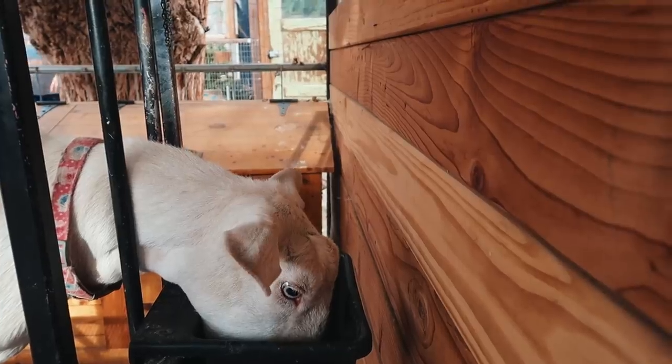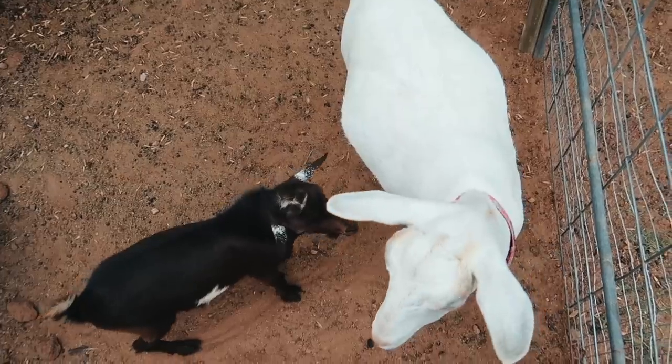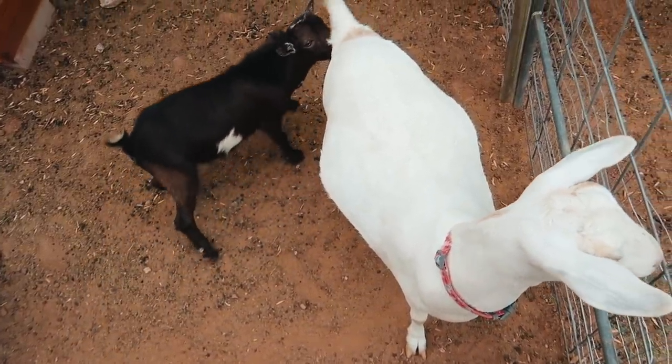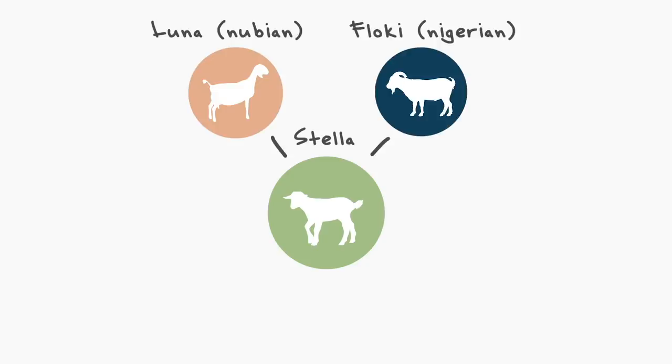Although Stella was due on January 5th — that was for 145 days post-breeding — so it was a little bit early of a prediction, because Stella is a mini Nubian, which means she's half Nubian, half Nigerian Dwarf. I kind of estimated early, and even though she's past that, she could be like a Nubian that goes longer. We're not really sure which one she's gonna be. So far we know that her breeding habits are like a Nubian — she's only able to be bred in the fall.